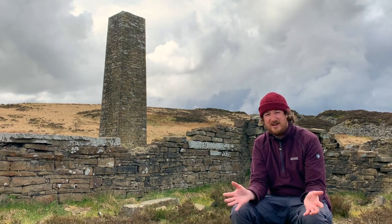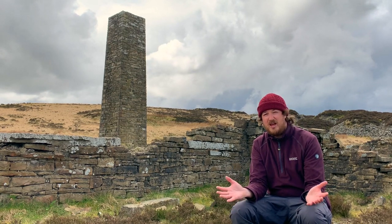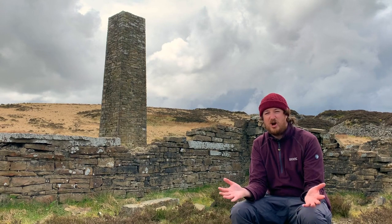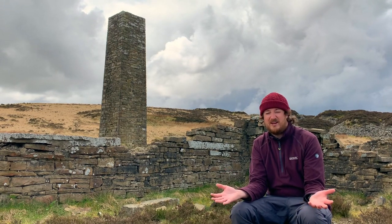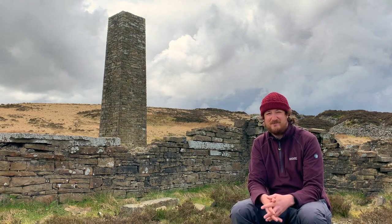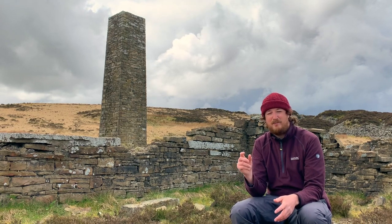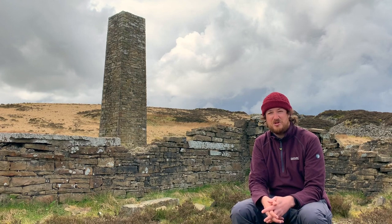Without this material — the millstone grit, which is only found in the north of England — the Industrial Revolution wouldn't have been able to take place as it did. The large structures would have had to be built out of a different material, perhaps not as strong, so some of the mills might not have lasted as long. The geology of the Rossendale area has therefore impacted its development from the times of the Industrial Revolution.